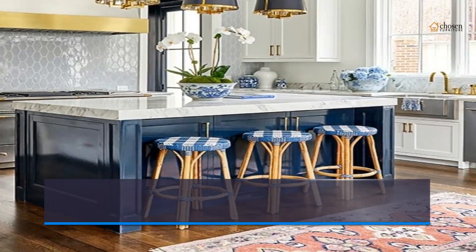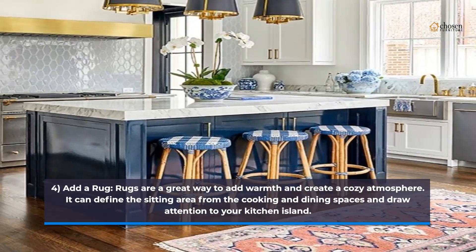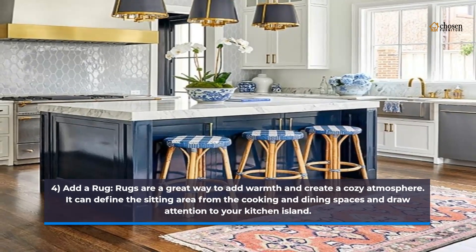4. Add a rug. Rugs are a great way to add warmth and create a cozy atmosphere. A rug can define the sitting area from the cooking and dining spaces and draw attention to your kitchen island.